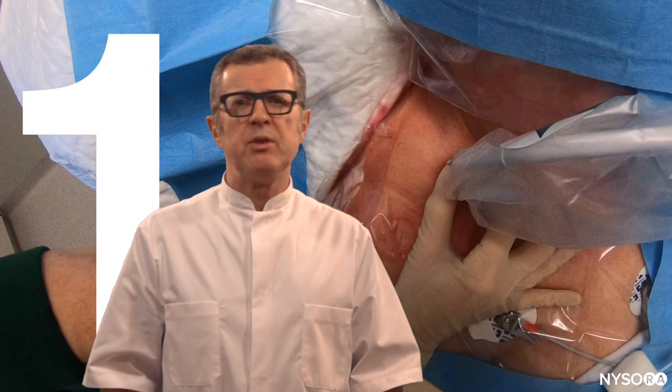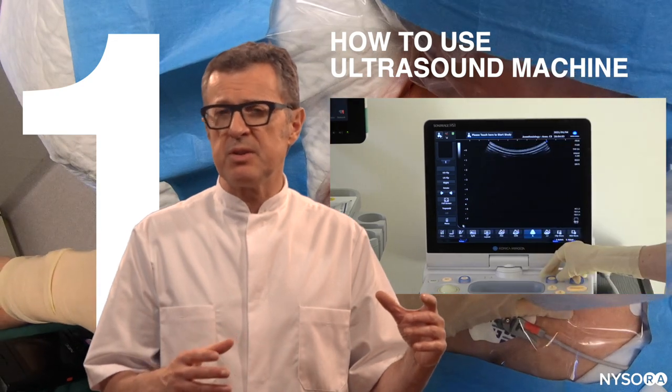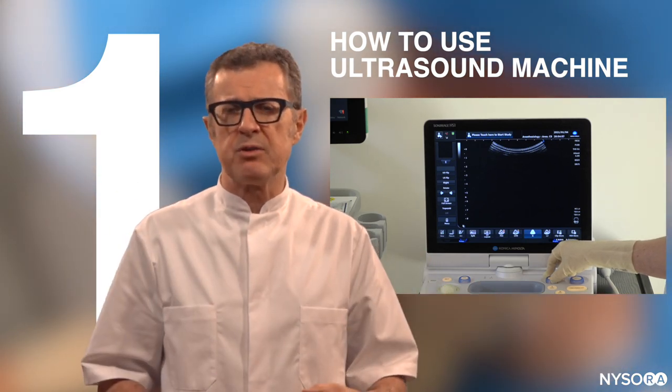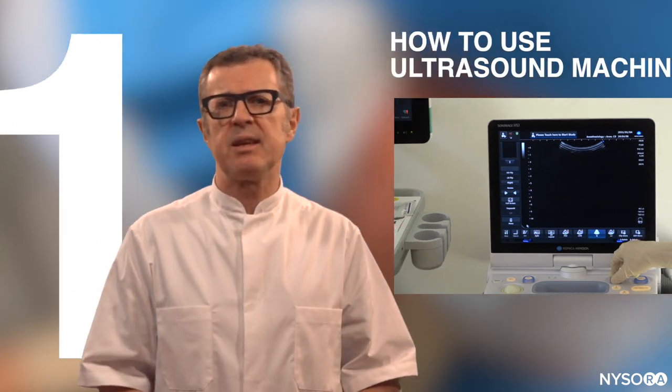Number one, you need to know how to use the ultrasound machine. It's very similar to learning how to drive a car — you need to understand how the steering wheel functions, what the gas pedal does, what the brake pedal does, and things like that.